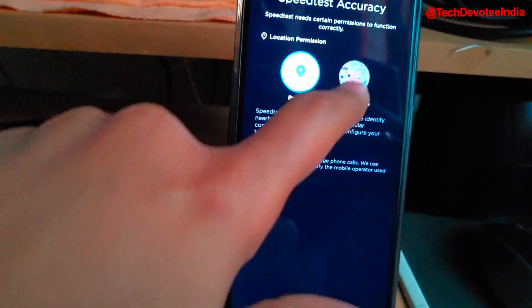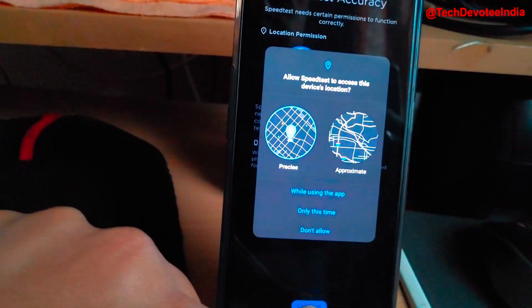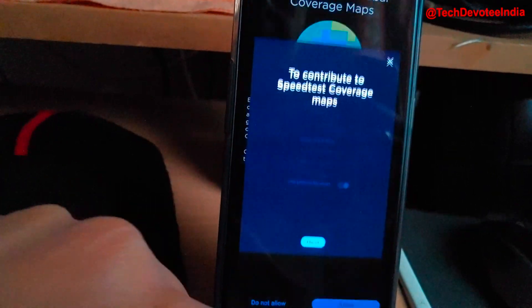The app will work only after giving all these unnecessary permissions, so please ensure to uninstall the app after running speed tests.